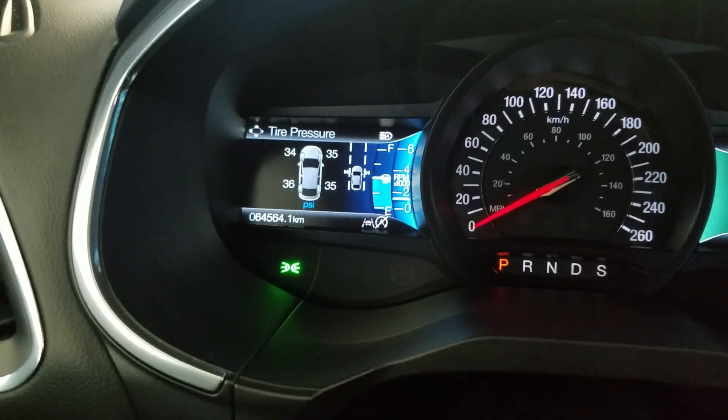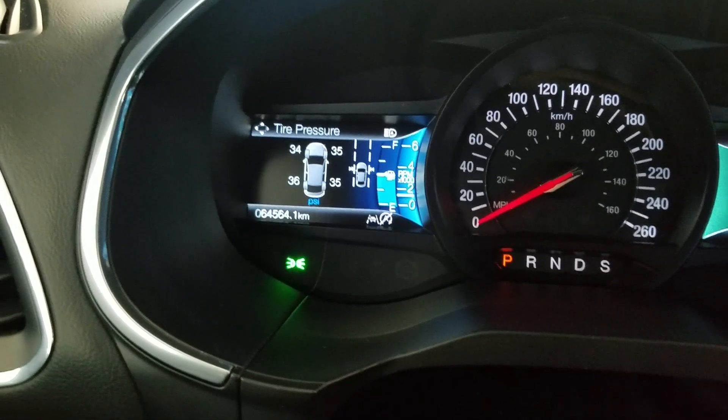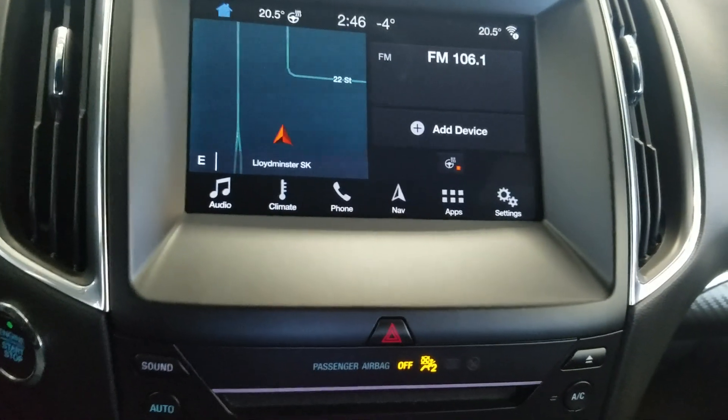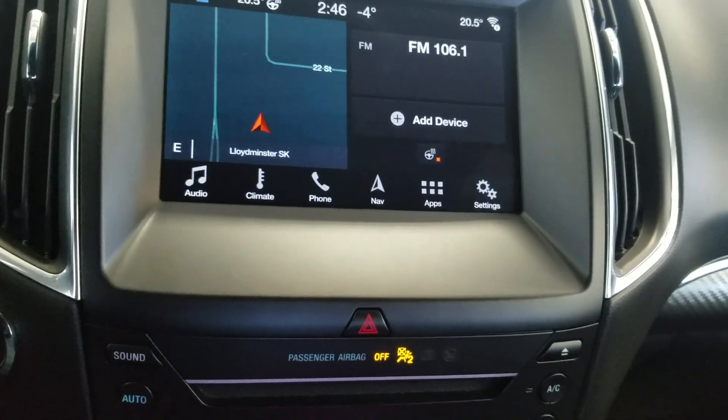As you can see, this 2019 Edge has 64,564 kilometers on it. Over at our center display you'll see options available such as audio, climate, phone integration, navigation, and applications and settings.